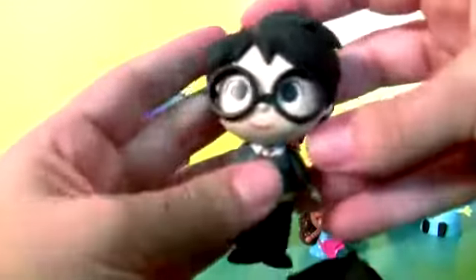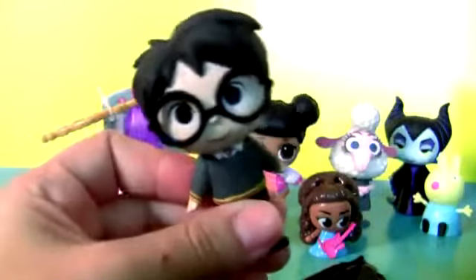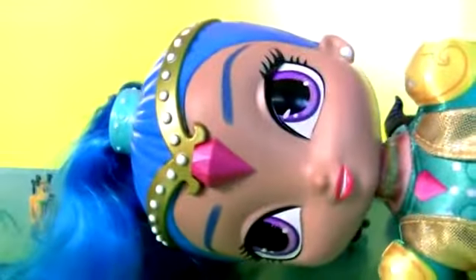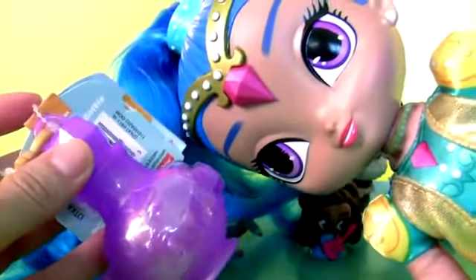We still have one little box to open from Harry Potter. And this Harry Potter. Let's not forget the bottle surprise from Shimmer and Shine — Boom!